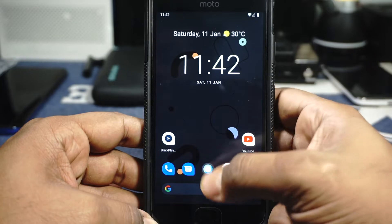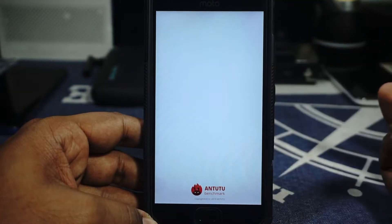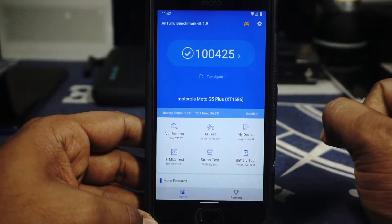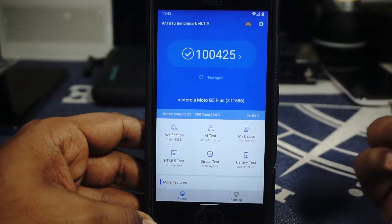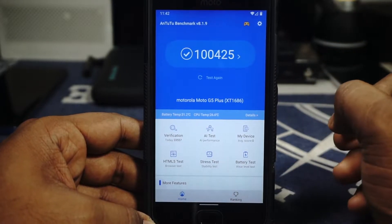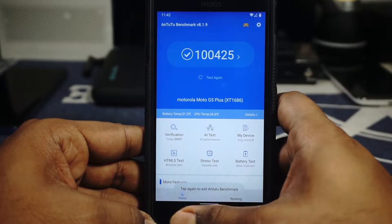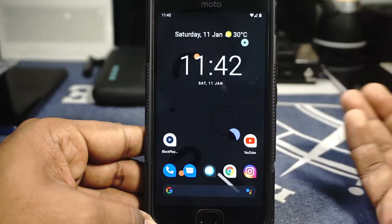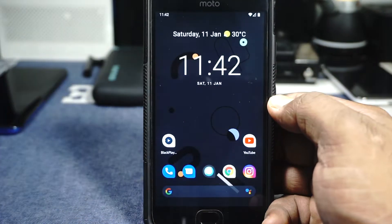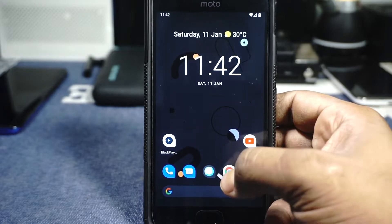The Android benchmark score is about 100,425, averaging around 100,000 — which is not bad for this device on Android 10. You have to understand this is quite an old device and it's still being brought up to the latest version of Android. I personally did not have any issues using this as my daily driver.